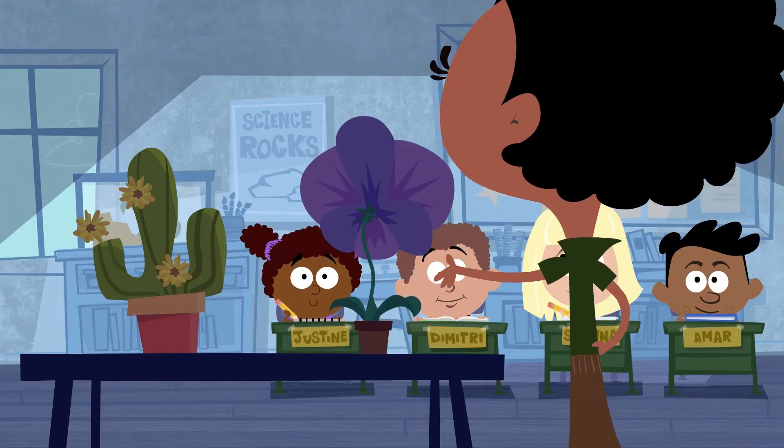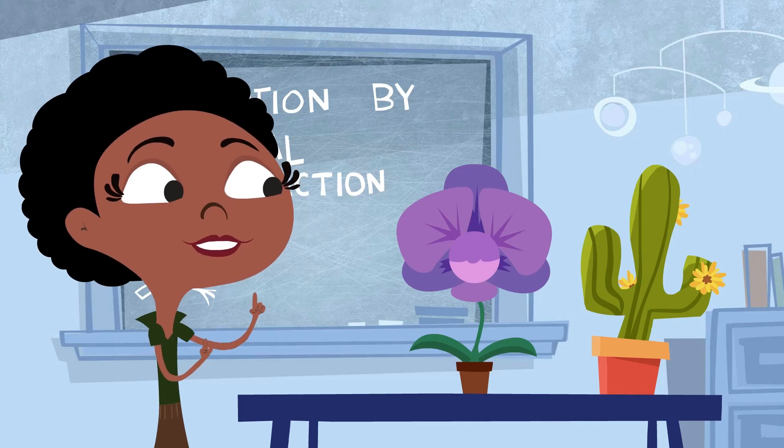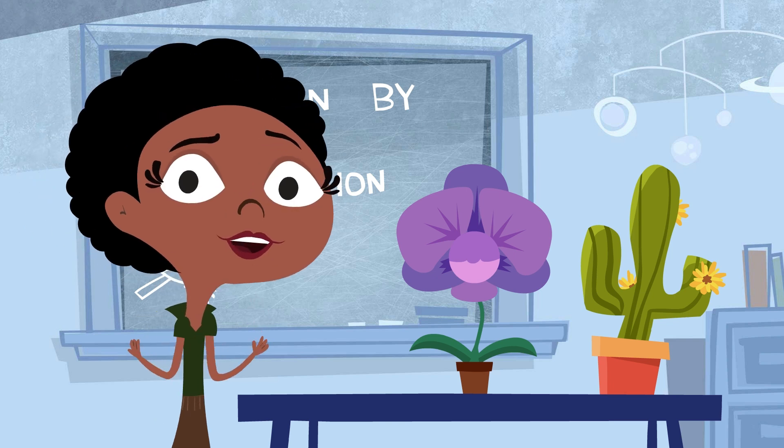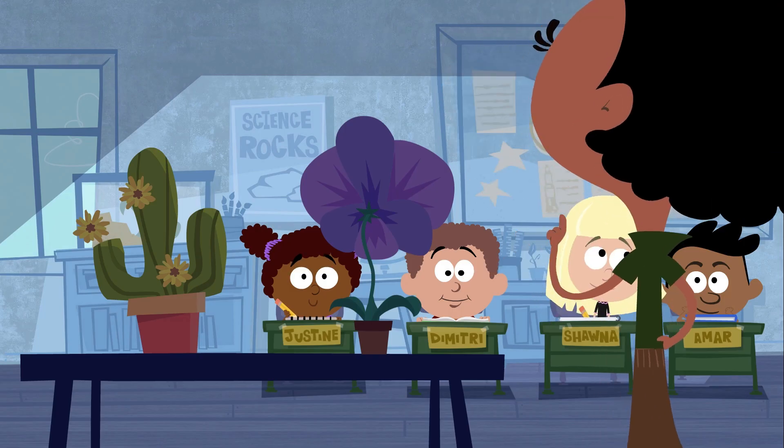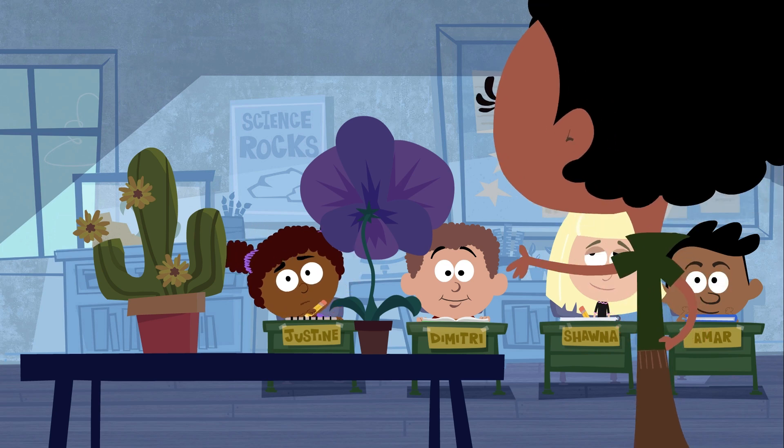As you can see, the flowers of these two plants are shaped quite differently. Does anyone have any ideas about why the flowers of this orchid might look different from other types of flowers, like the ones on this cactus?